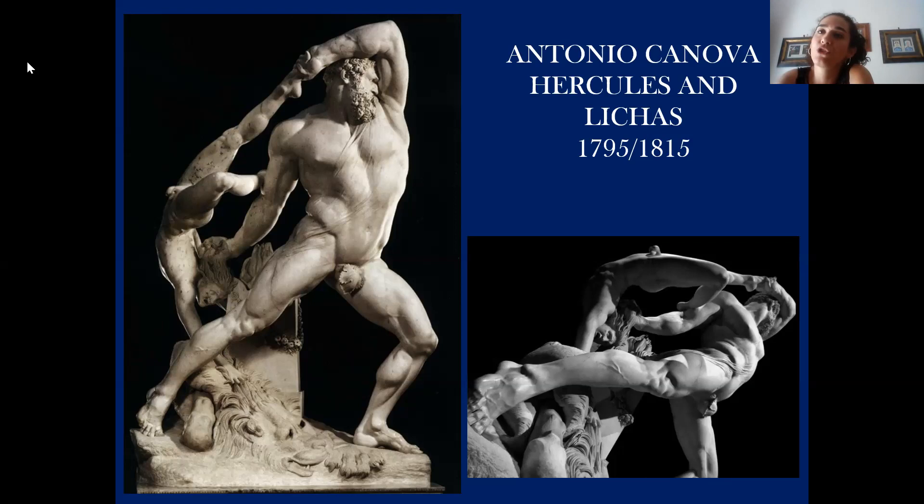In Greek mythology, Lykas was Heracles' servant. When Heracles' wife Deianira, due to her jealousy over another woman, Iole, decided to give her husband a poisoned shirt soaked in the blood of Nessus, it was Lykas who brought it to the mythical hero. As soon as Heracles wore it, he started feeling unbearable pain as his body started burning. The neoclassical sculptor Antonio Canova sculpted exactly this moment of mythological violence in beautiful marble.